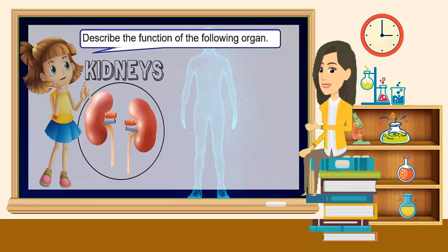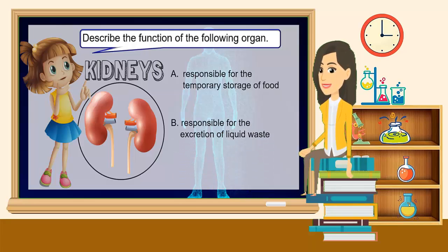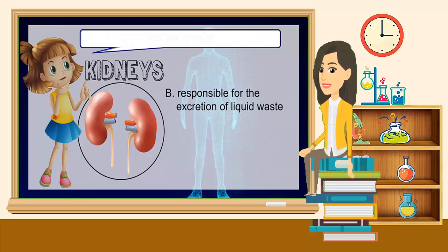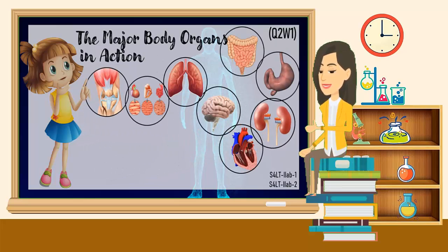Describe the function of the following organ: Kidneys. A. Responsible for the temporary storage of food. B. Responsible for the excretion of liquid waste. C. Responsible in controlling all body activities. D. Responsible for heat production. The correct answer is B — responsible for the excretion of liquid waste. You are correct!